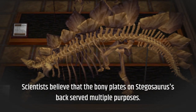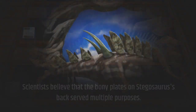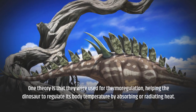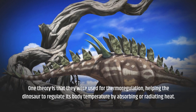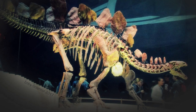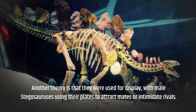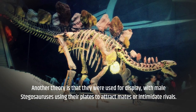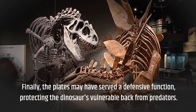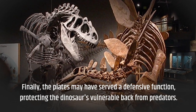Scientists believe that the bony plates on Stegosaurus's back served multiple purposes. One theory is that they were used for thermoregulation, helping the dinosaur to regulate its body temperature by absorbing or radiating heat. Another theory is that they were used for display, with male Stegosaurus using their plates to attract mates or intimidate rivals. Finally, the plates may have served a defensive function, protecting the dinosaur's vulnerable back from predators.